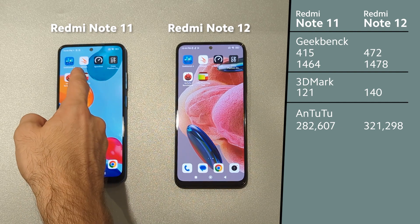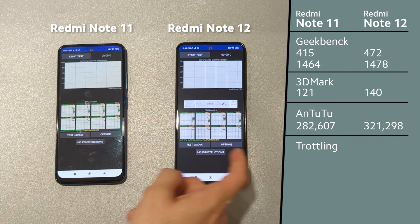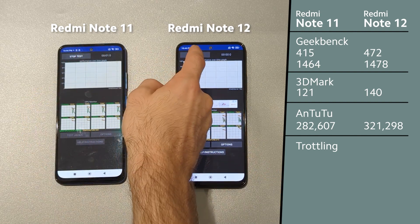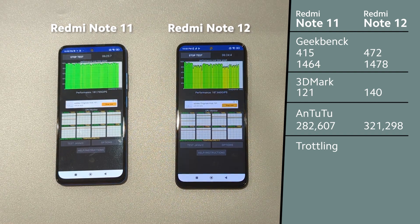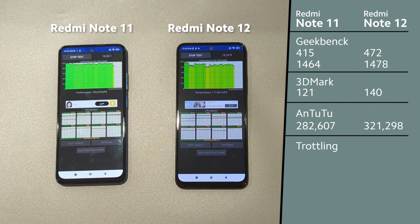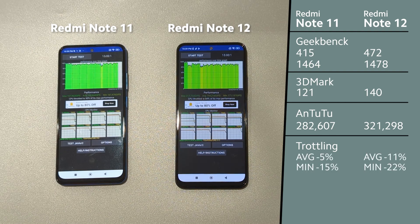Now we will check the throttling performance. We have a 15 minute test with 100 threads. Throttling performance of Redmi Note 11 is better — might be due to polished software — while Redmi Note 12 is a new phone and it requires a little bit more time for Xiaomi to improve the software.